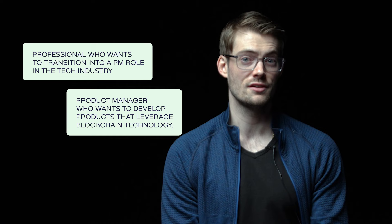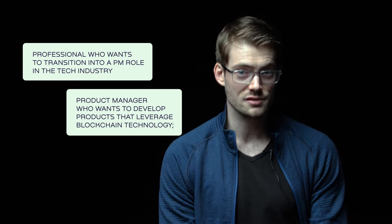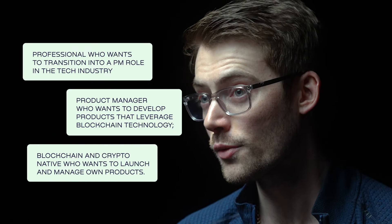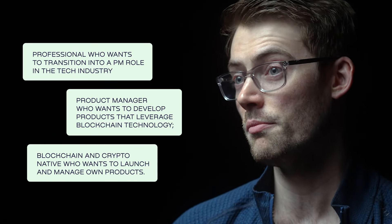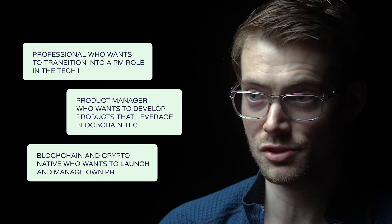you're a product manager who wants to have a deeper understanding of blockchain fundamentals and develop products that leverage blockchain technology. And three, you're a blockchain and crypto native who wants to launch and manage your own products but maybe lack the agile product management skills.